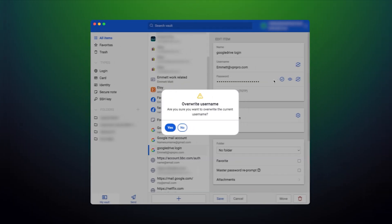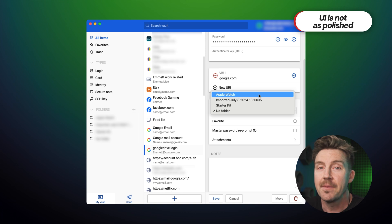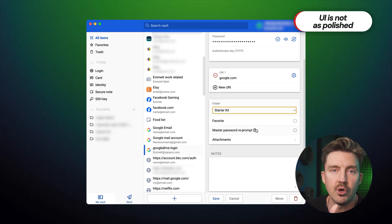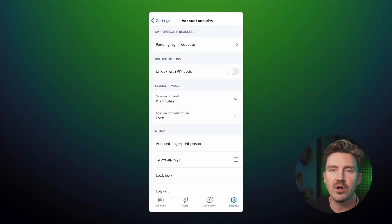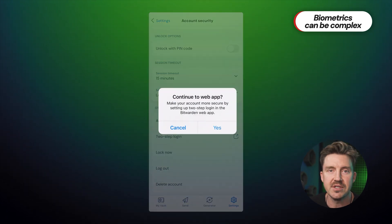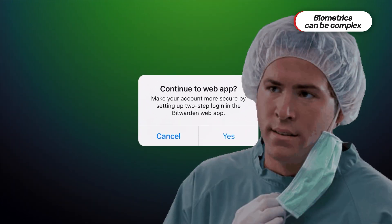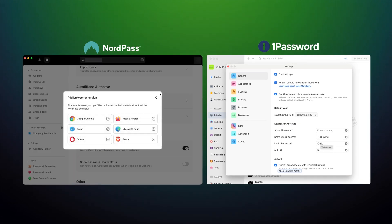Bitwarden is a rather simple password manager without too many features, and it also doesn't make it that easy to use — at least not as easy as it could be. It feels less polished and intuitive compared to other well-known password managers. Additionally, biometric unlocks are often more complex than they should be, as users may need to manually enable biometric options or adjust device settings, which can be confusing for less tech-savvy users. Overall, it's not a bad password manager and even has a decent free version, but there are simply safer and more complete options to consider. I would personally go for either 1Password or NordPass.